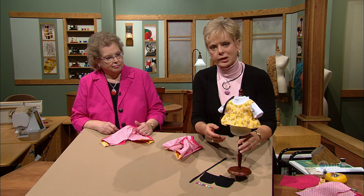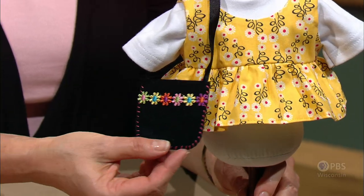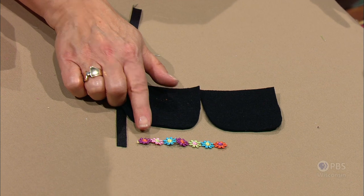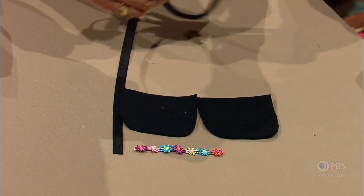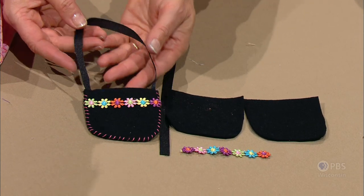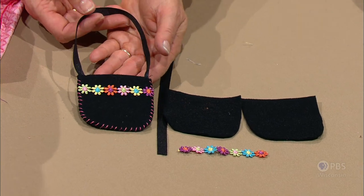Joan also likes to design accessories to go with the clothes. The bag is simply made with two pieces of felt, a little trim, and some hand stitching — like watching a commercial break, you can have it done in a short time. What a fun accessory to add to the Doll Fashion Studio wardrobe.